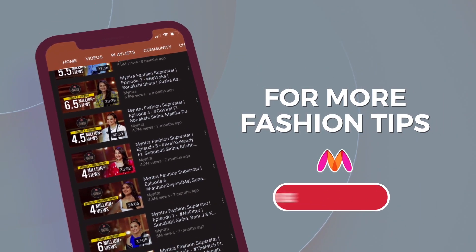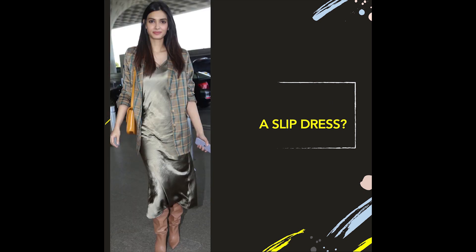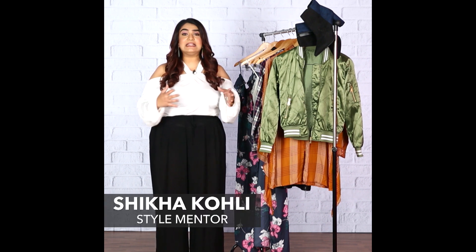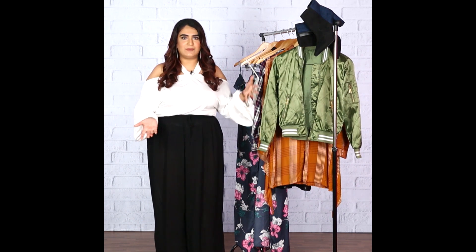For more fashion tips, subscribe to the channel and press the bell icon. Hey guys, I'm Shikha and this is B-Town Style Under 3, where we help break down the latest looks as seen on our favorite Bollywood celebrities.